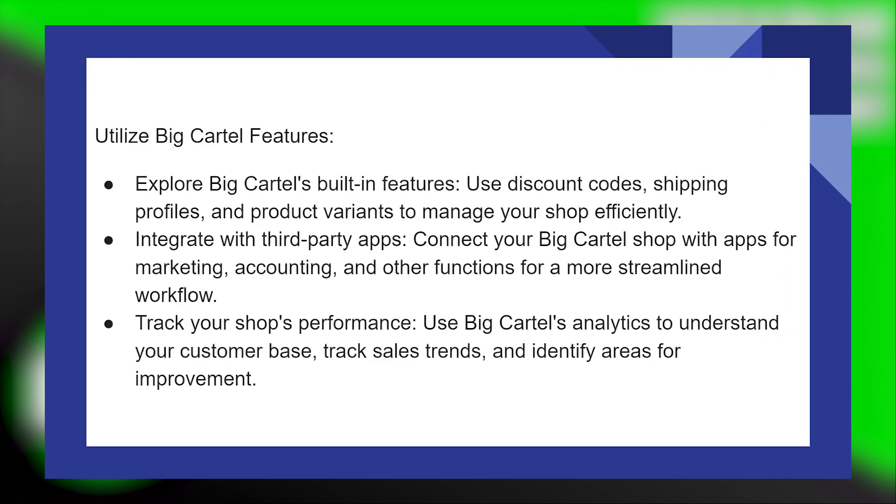Explore Big Cartel's built-in features — use discount codes, shipping profiles, and product variants to manage your shop efficiently. Integrate with third-party apps by connecting your Big Cartel shop with apps for marketing, accounting, and other functions for a more streamlined workflow.